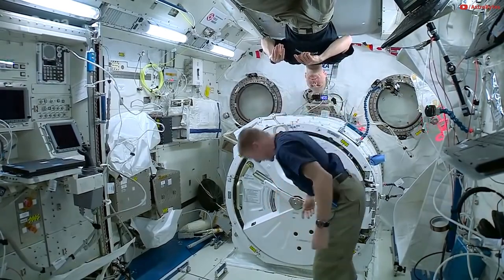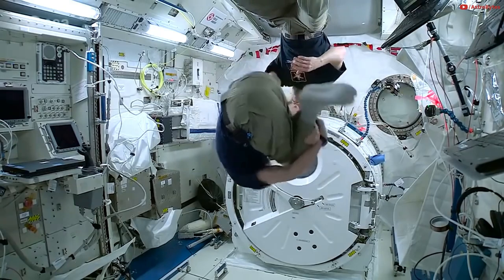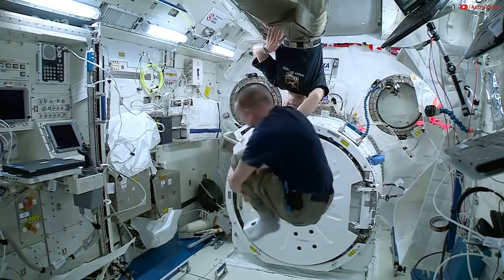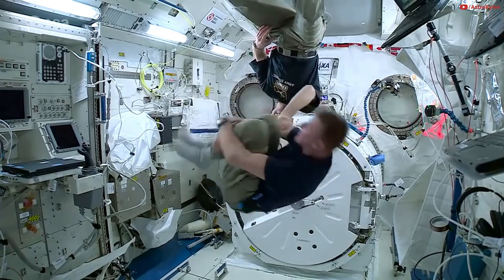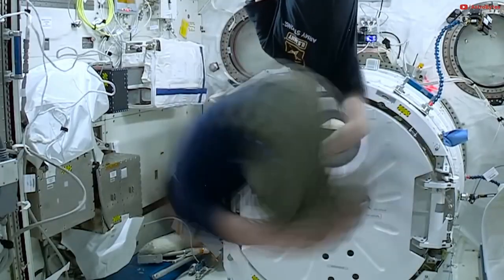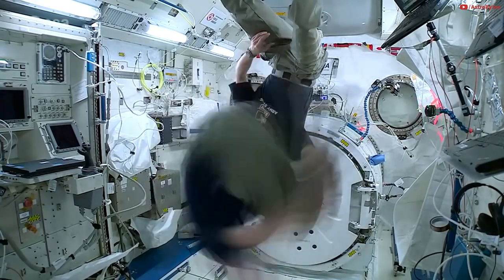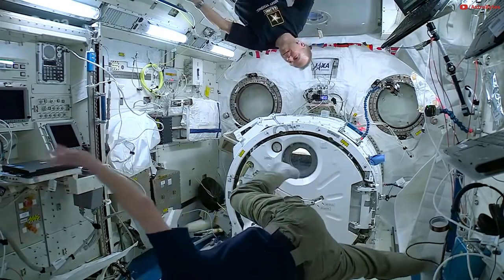Okay, so I'll just go into a ball and start spinning. I'll see if I can… I'm feeling dizzy. I'll see how quickly it stops.